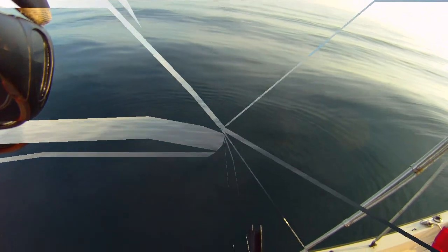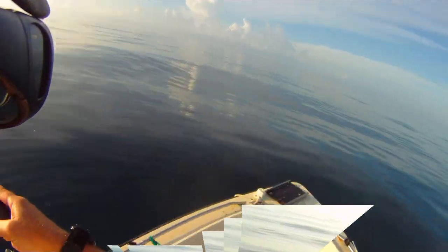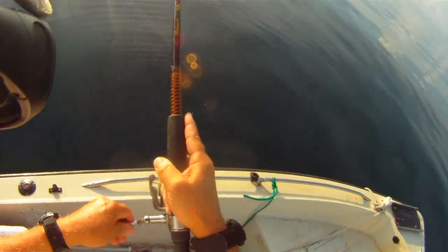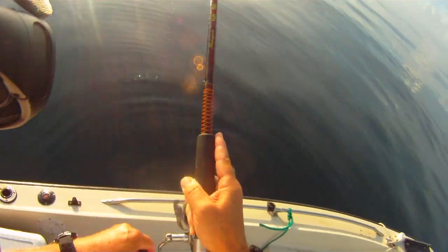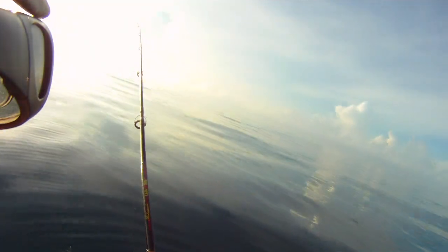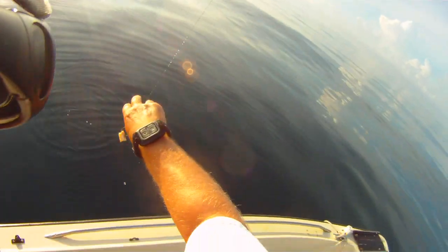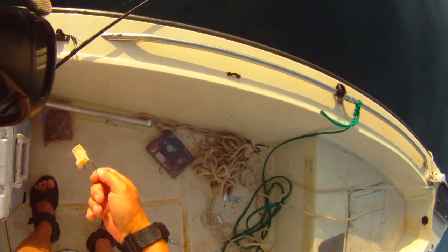Last time I was down here a couple days ago. Still got a piece of squid on here I had from a couple days ago. Oh, I think I got them — oh, there's a jellyfish out here, gotta watch out for that. Don't want to get stung.